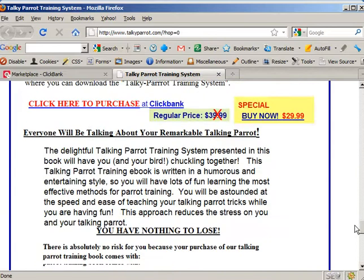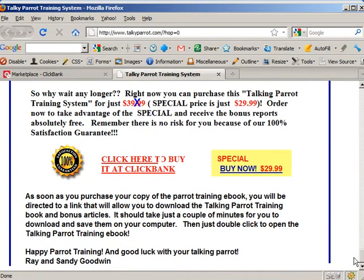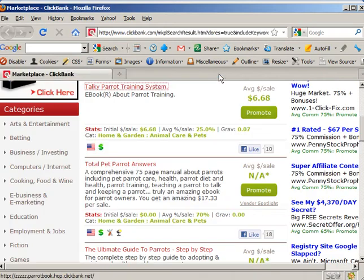Some nice pictures. 100% guaranteed money back — of course, they're selling through ClickBank naturally. The price there was a lot higher than they're offering here. Average percentage per sale: 25%. Most vendors offer more than that.